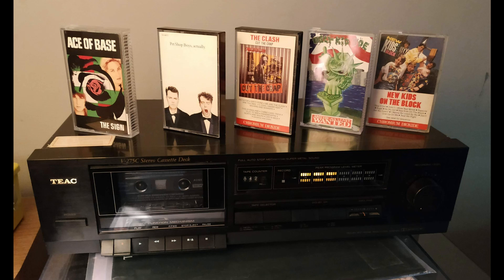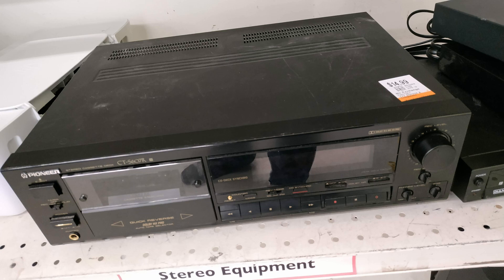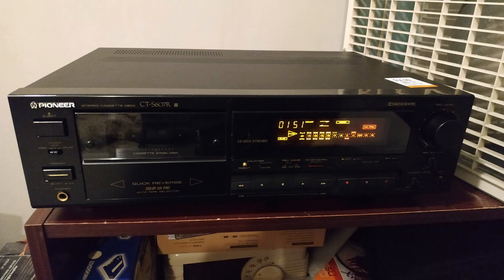Not literally two days later I was in a Value Village and I stumbled across this — a Pioneer CT-S607R. As you can see on the price tag, this thing was $14.99. There are a few light scratches on the top but otherwise it's in really good shape, especially once I cleaned it up.